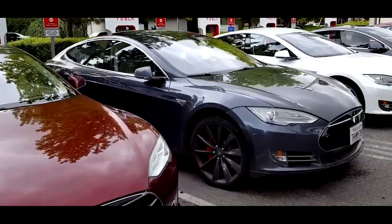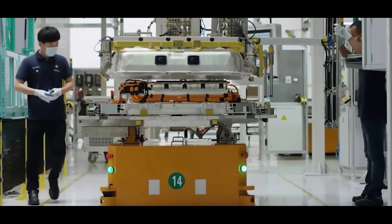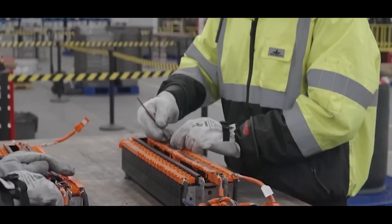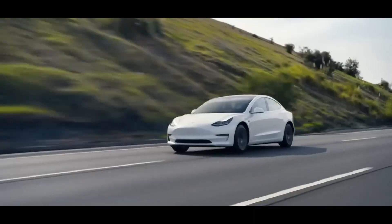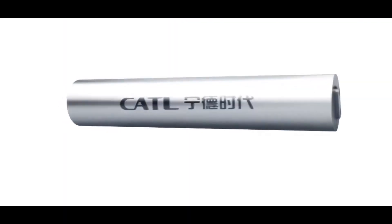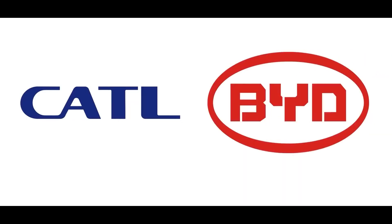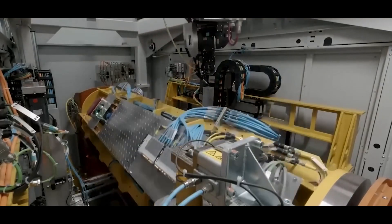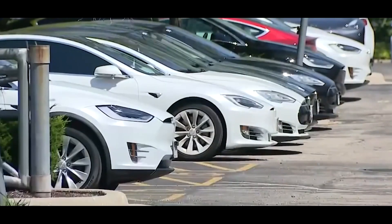As the electric vehicle industry continues to expand at a rapid pace, the significant challenge becomes increasingly noticeable: the high cost of batteries. Batteries represent the most expensive components in any EV, prompting manufacturers to actively seek a battery that is more affordable, lighter, and more efficient. In the present time, we are closer than ever to realizing this aspiration, thanks to the recent unveiling of a groundbreaking sodium battery by CATL and BYD, the world's two largest battery manufacturers. This new sodium battery has the potential to revolutionize the entire EV market.